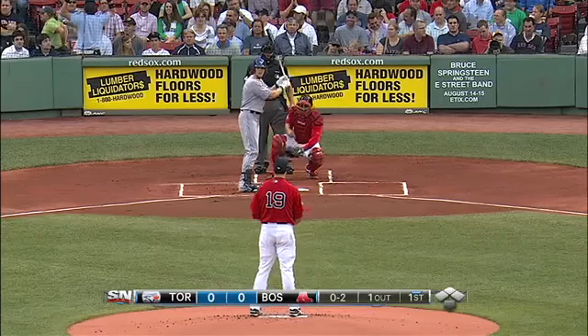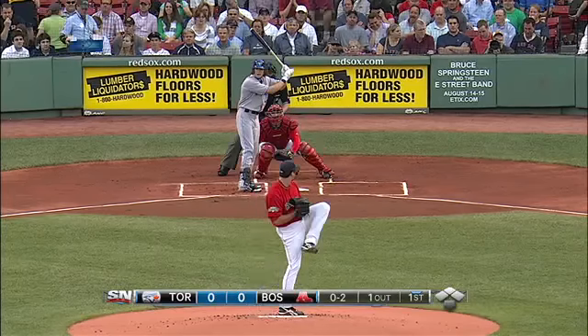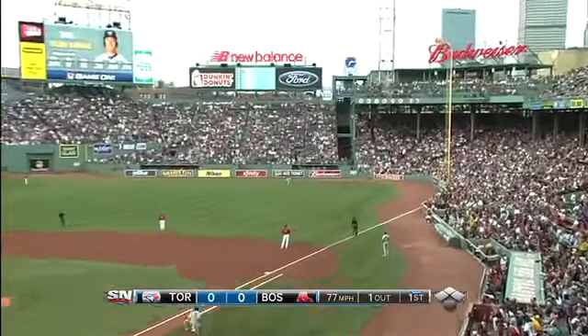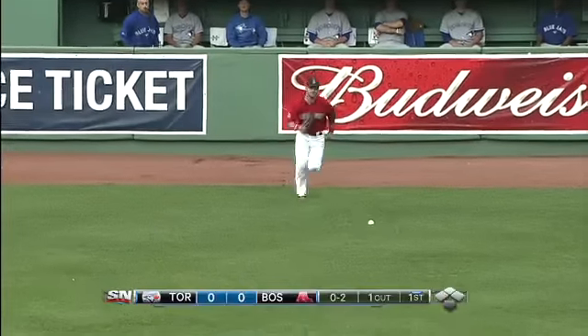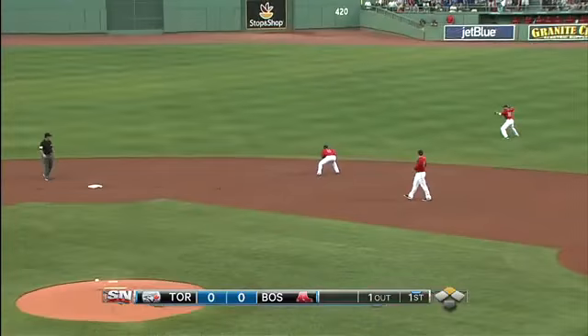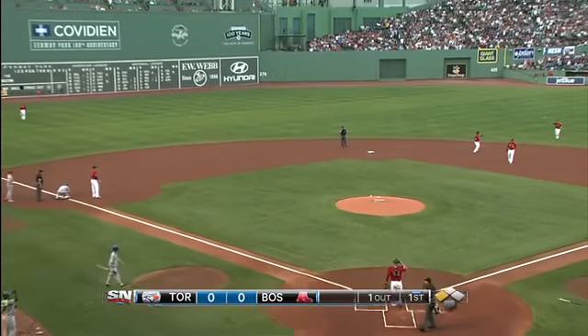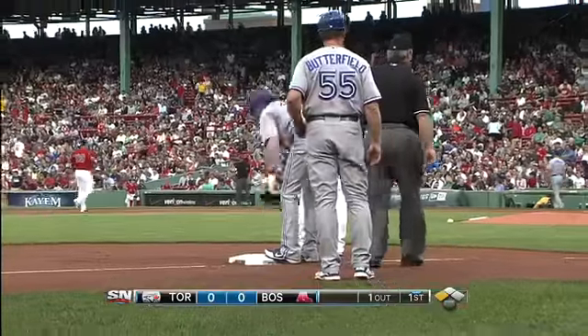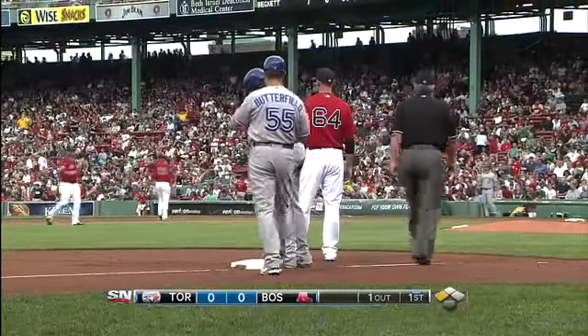He's very quick on the inside part of the plate. Another 0-2 pitch. Making ball driven deep to right field. Ross looking up at the wall — can't make the play. It's over his head, bounces away from him in right. Rasmus is headed for third, and there's no throw from Pedroia. Colby Rasmus with a two-strike triple off the wall in deep right field.